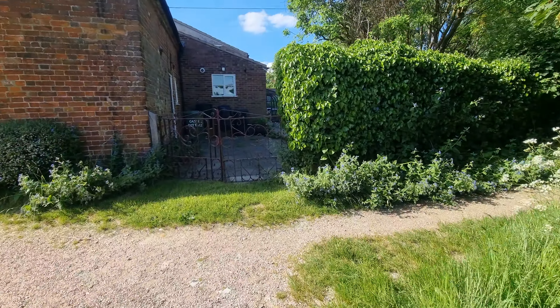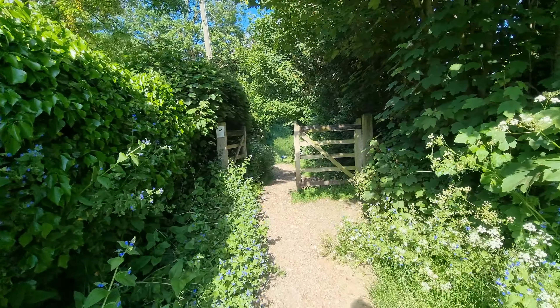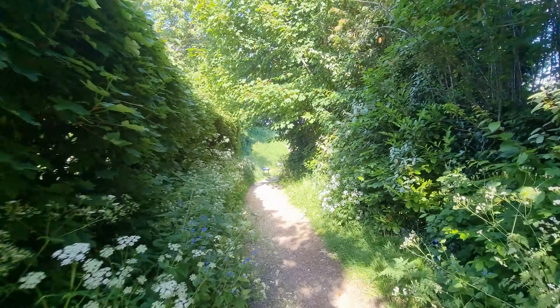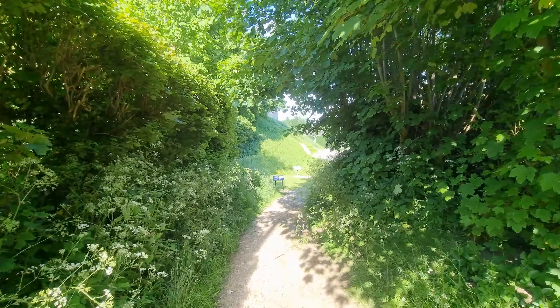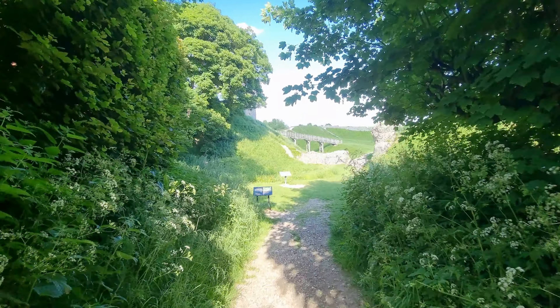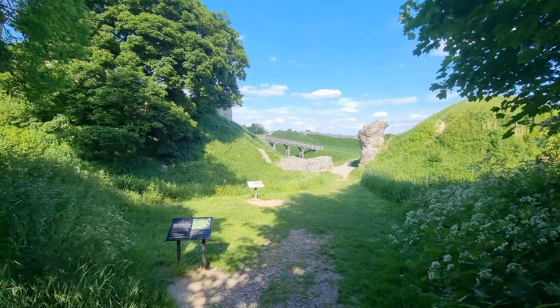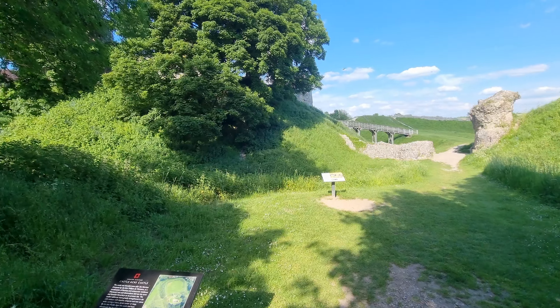It's very convenient — there's a footpath here to the rear of the property. Head through here and we're straight into the grounds of Castle Acre, which is perfect for walking. There are walks going off in all directions from here.